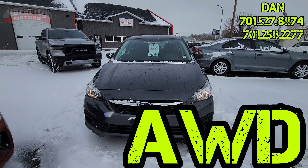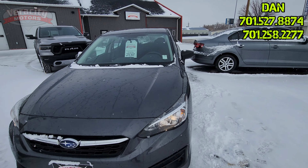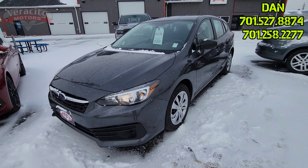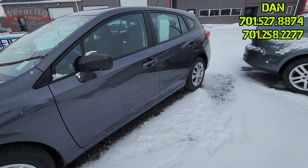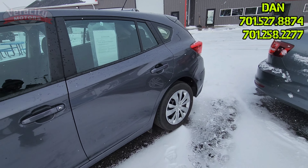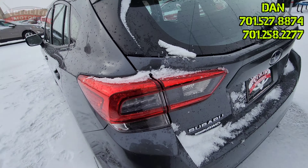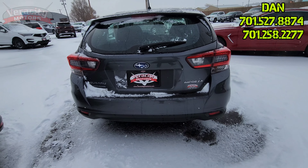Nice big halogen headlights up front. It does have the EyeSight — you can see those two little cameras next to the rear view mirror on the video here. That will keep you in the lane as well as the adaptive cruise control. Subaru's famous for all-wheel drive. This is a hatchback. There's some frost on the window here. Backup cam.